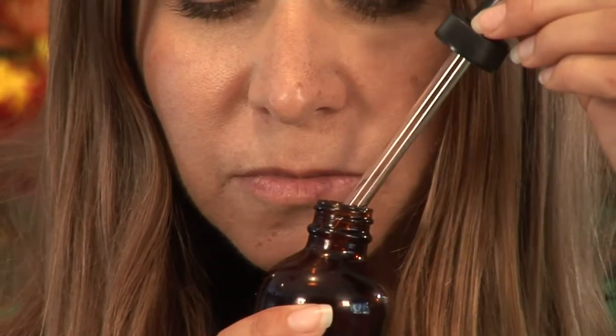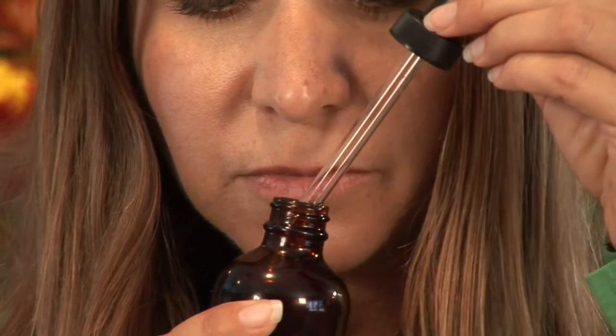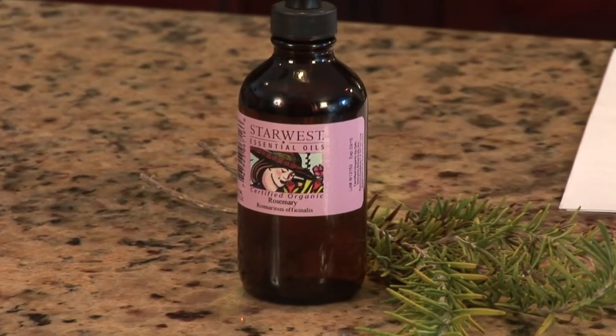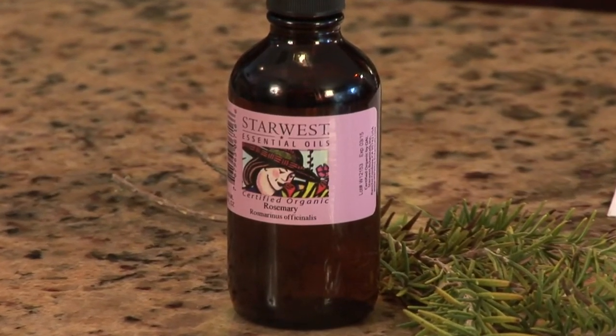Rosemary is also great for respiratory ailments, again as an inhalant. So many different benefits for using rosemary in aromatherapy. I'm Desiree, and this is Aromatherapy Rosemary Mint Benefits.